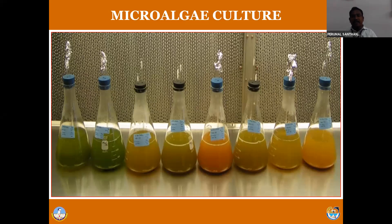Let us see microalgae culture, because microalgae is a primary producer. Even highly carnivorous fish can initially feed on microalgae. Microalgae is a starter feed for all herbivorous, carnivorous, and omnivorous species. We have numerous microalgae species. This is a typical photograph showing how to maintain the microalgae culture in a culture lab with different species under hygienic conditions.